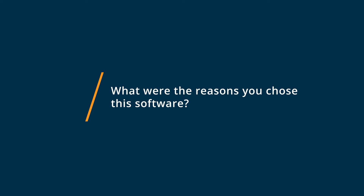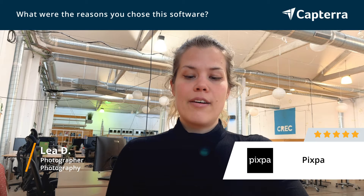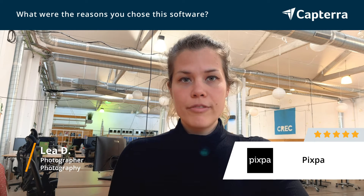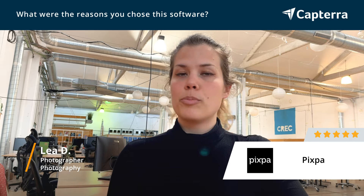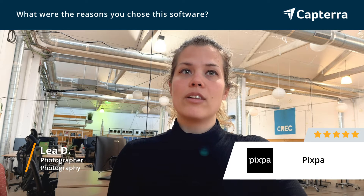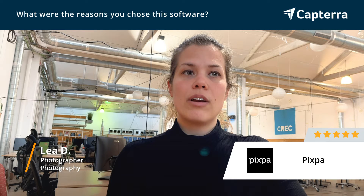I chose Pixpa because of many reasons — it was a big process to find good software. First, it was really easy to set up, and I could do it myself without the help of any other professional. They had really nice templates that I personally liked, and they had a lot of them, so I could see there is opportunity to change up stuff later.